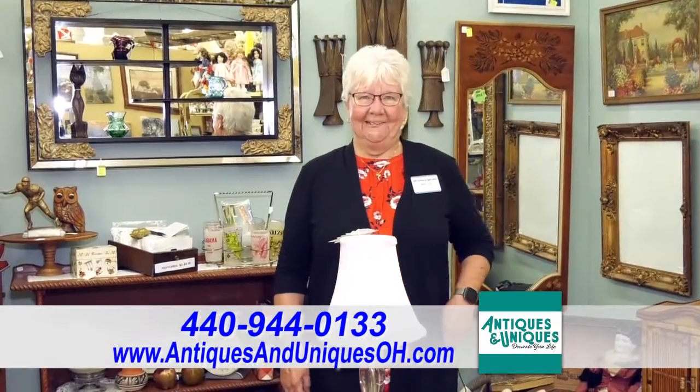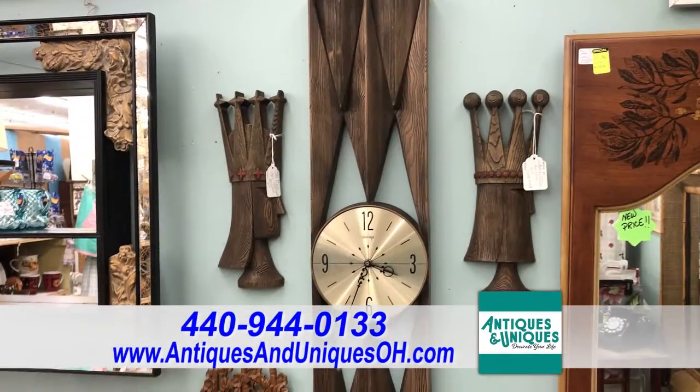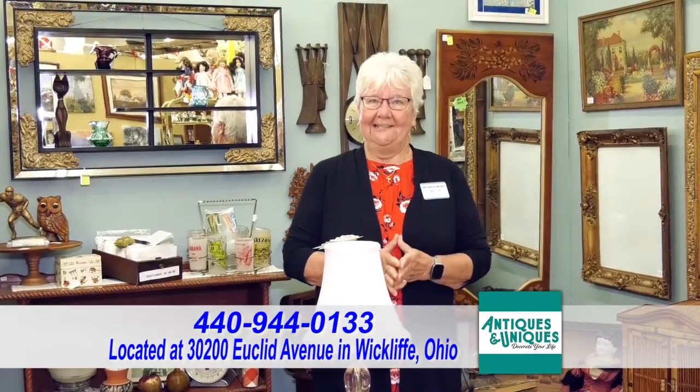Hi, I'm Beth from Antiques & Uniques, booth number 26. We have a various collection of items here. When somebody asks, I'm the collector collector. Everything from homemade items, mid-century modern, and primitive antiques. Come and visit me today.